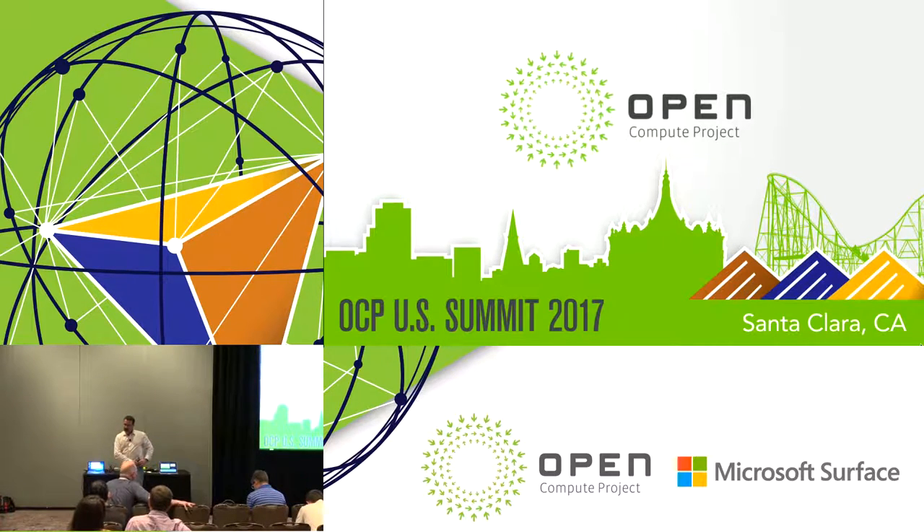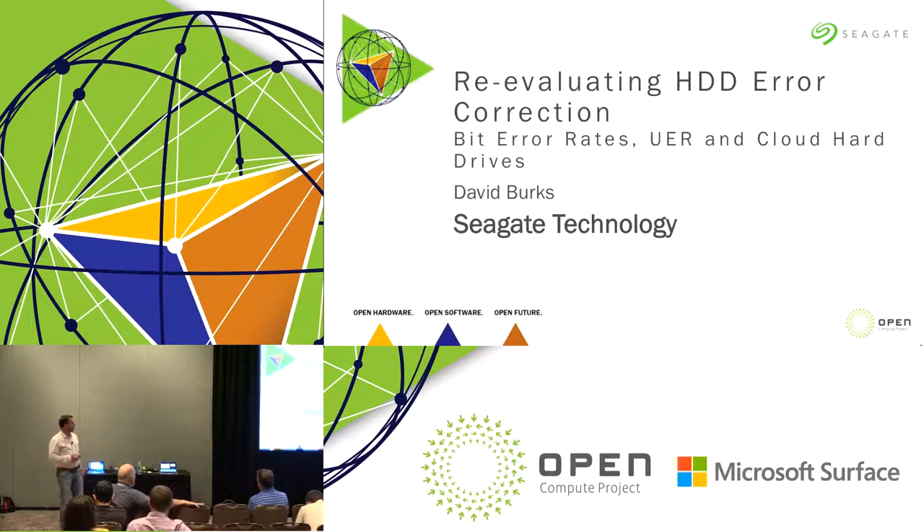Hey, thanks for joining me here. I think there's a sexier presentation down the street. My name is David Burks. I work for Seagate Technology, and I've got a really cerebral, esoteric, boring presentation for you today.